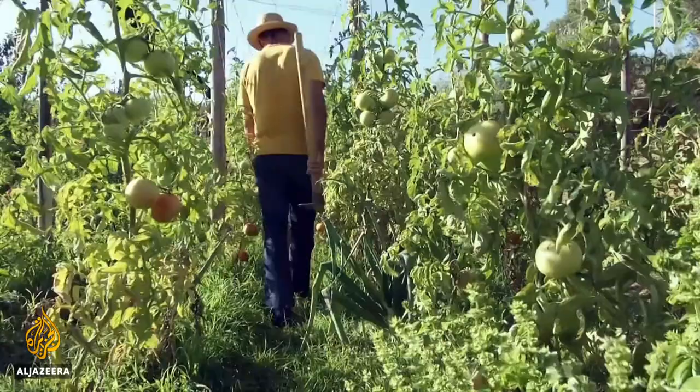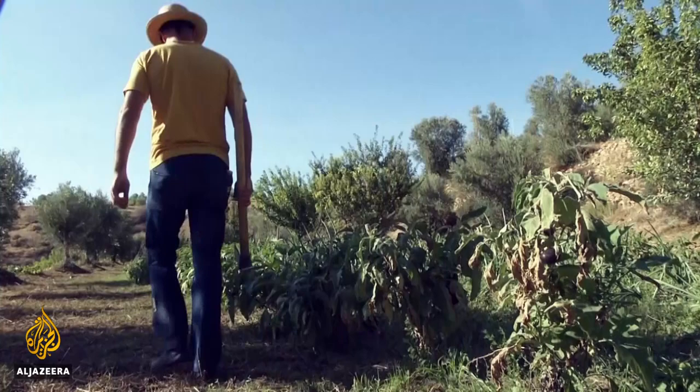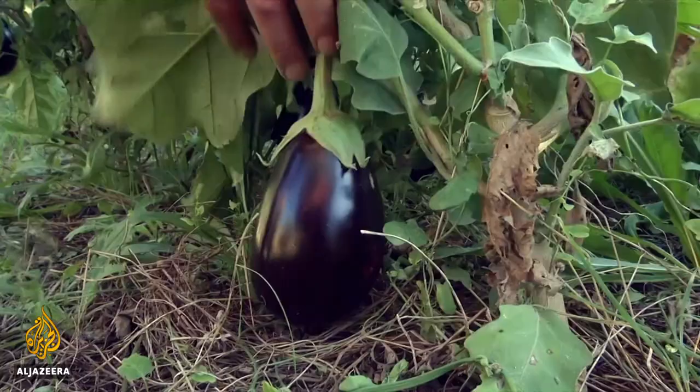Instead, Martinez and other farmers in the area are using a new approach in order to maximize yield from what is a harsh environment. This includes mixing crops to improve the health of the soil. They call it polycropping.